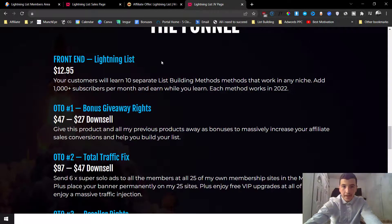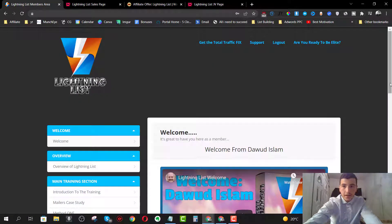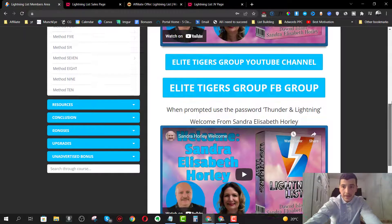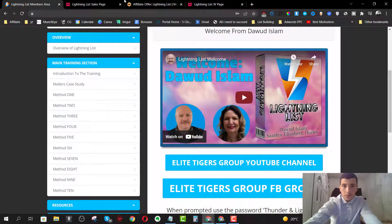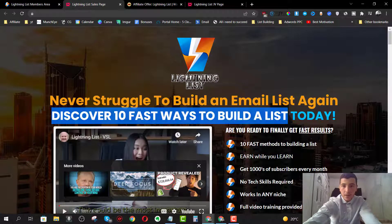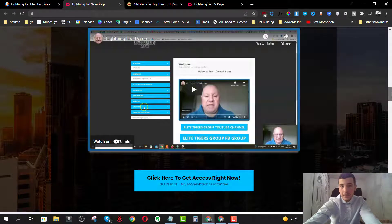I've got you covered with the best, most exclusive bonus package that you can get your hands on if you decide that Lightning List is a good fit for you. In a nutshell, Lightning List is essentially a training course by Daud Islam and one of his inner circle members, Sandra Elizabeth Horley. They're going to teach you 10 different methods to grow your email list as stated on the sales page.